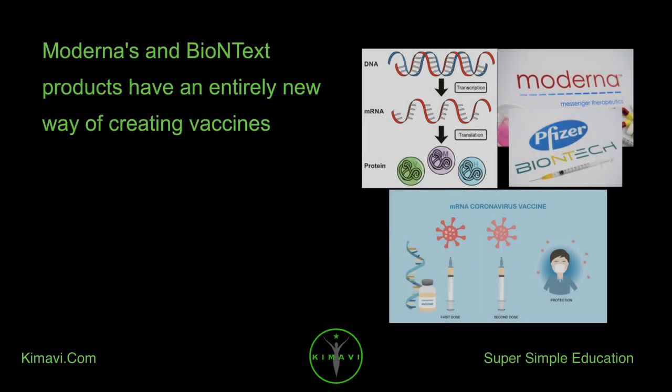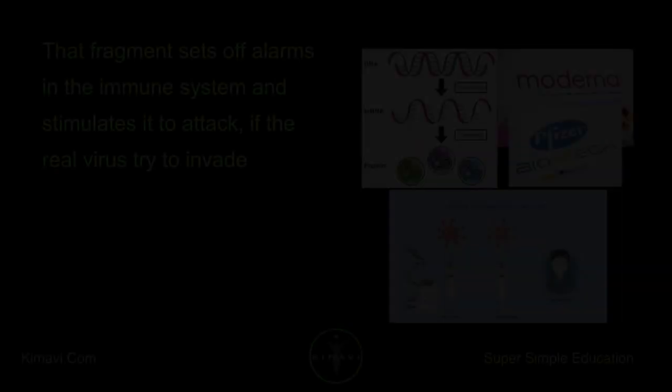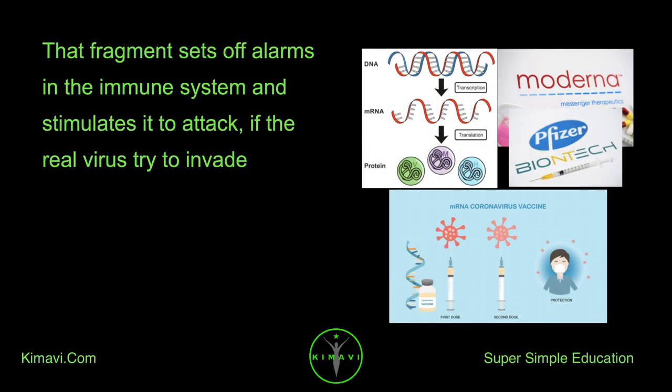Moderna's and BioNTech's products have an entirely new way of creating vaccines. They use a synthetic version of coronavirus genetic material called messenger RNA, or mRNA, to program a person's cells to create many copies of a fragment of the virus. That fragment sets off alarms in the immune system and stimulates it to attack if the real virus tries to invade.